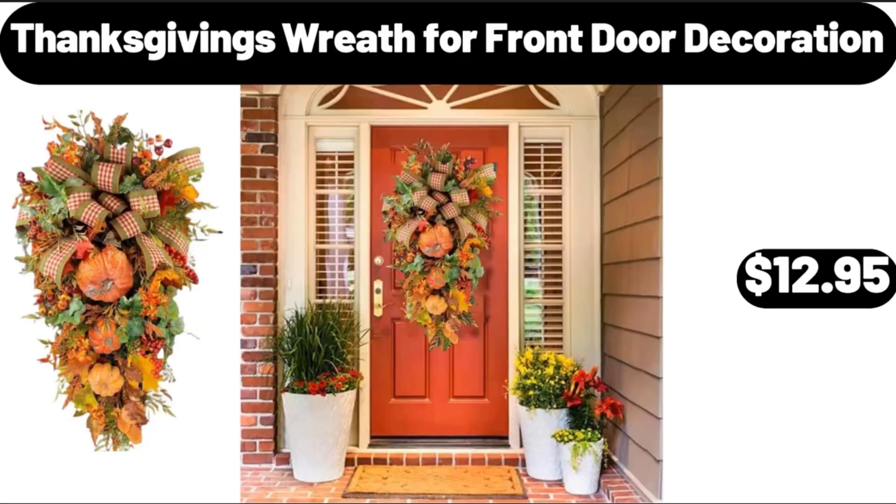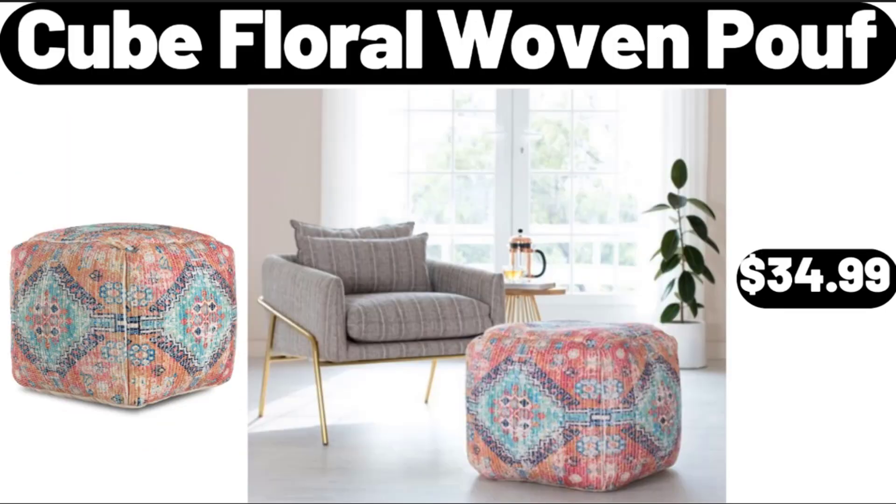Thanksgiving's Wreath for Front Door Decoration, $12.95. Cube Floral Woven Pouf, $34.99.